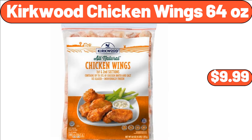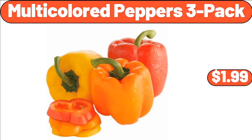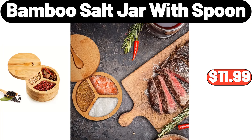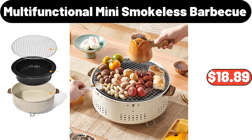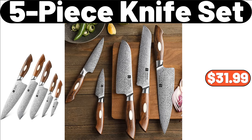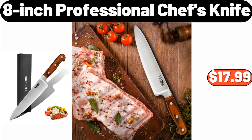Kirkwood Chicken Wings, $9.99. Oven Dish 6.5 Inch with Service Platter, $24.99. Multi-Colored Peppers, $1.99. Bamboo Salt Jar with Spoon, $11.99. Glass Coffee Container with Wooden Shelf, $12.99. Multi-Functional Mini Smokeless Barbecue, $18.89. 5-Piece Knife Set, $31.99. 3-Piece Bamboo Melamine Serveware Set, $21.98. 8-Inch Professional Chef's Knife, $17.99.